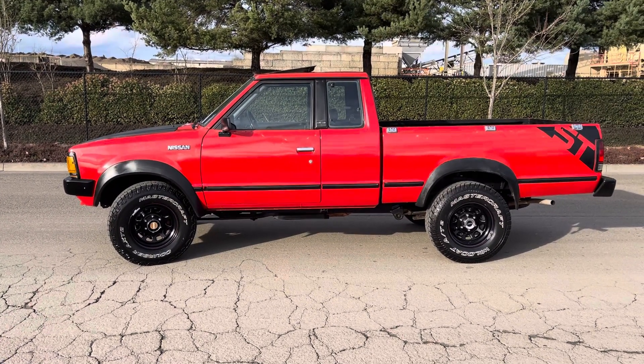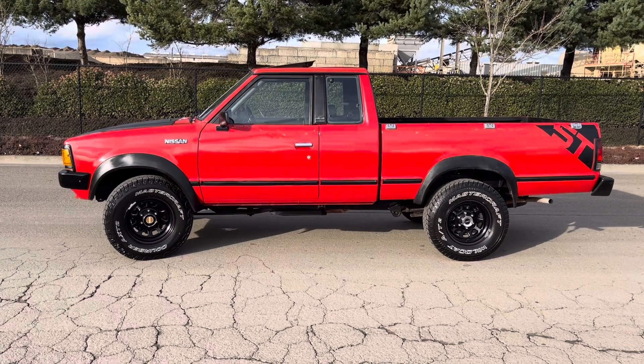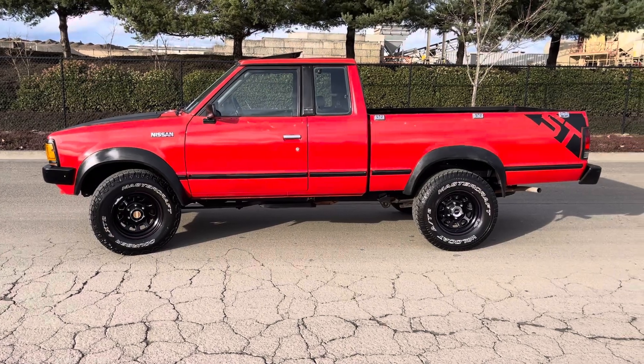Hey there, Dr. Rob the Car Doctor here with the Car Doctor Shop in Hillsborough, Oregon. We work on these old vehicles. We are helping a seller sell his 1986 Nissan 4x4 extra cab truck.